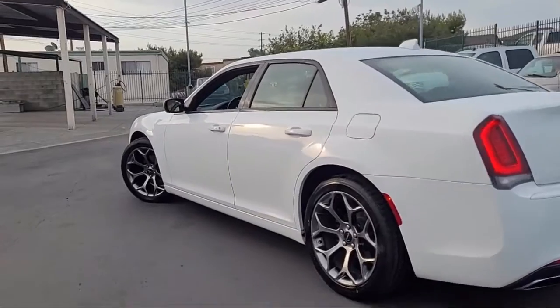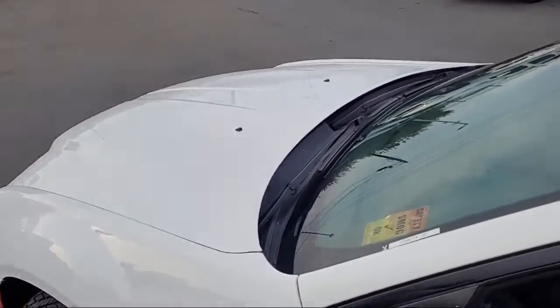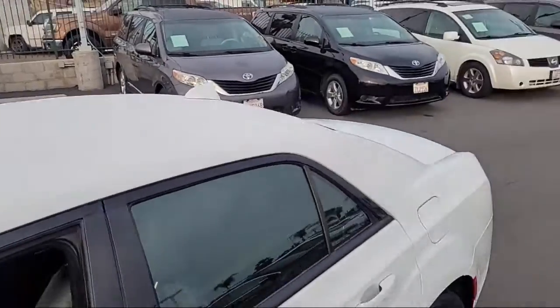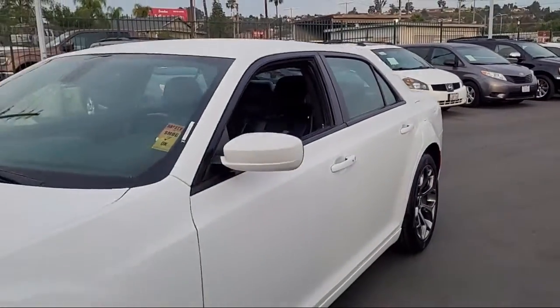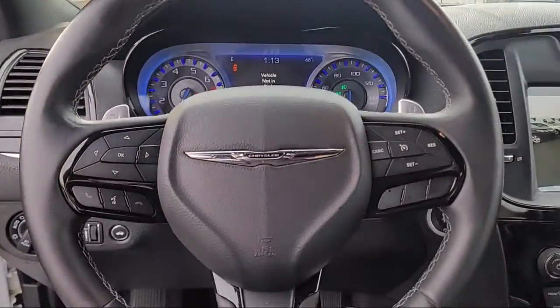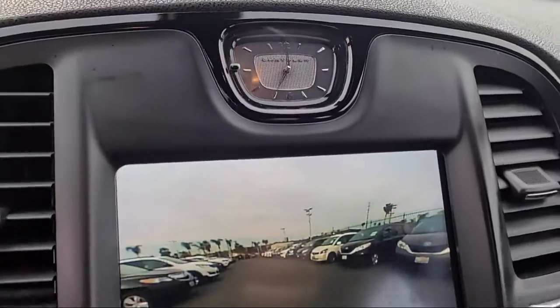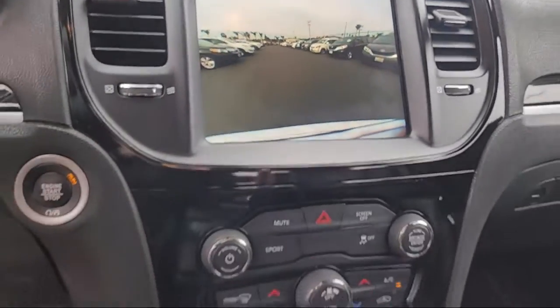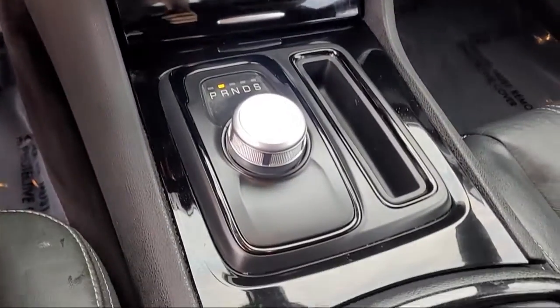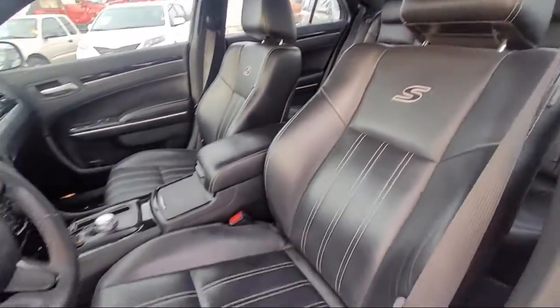This vehicle comes equipped with Apple CarPlay and Android Auto, Steering Wheel Controls, Sirius XM Satellite Radio, Heated Door Mirrors, Fully Automatic Headlights, Dual Front Side Impact Airbags, Heated Front Seats, Alloy Wheels, an 8.4-inch Touchscreen Display, 20-inch Aluminum Hyper Black Wheels, and has less than 70,000 miles on the odometer.